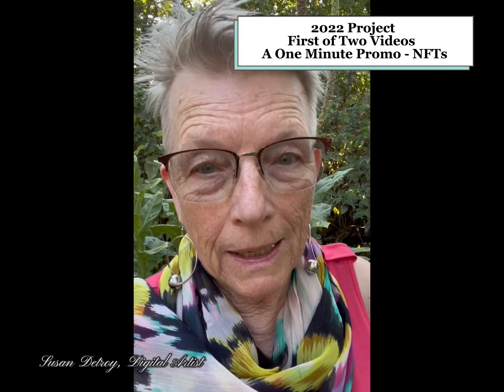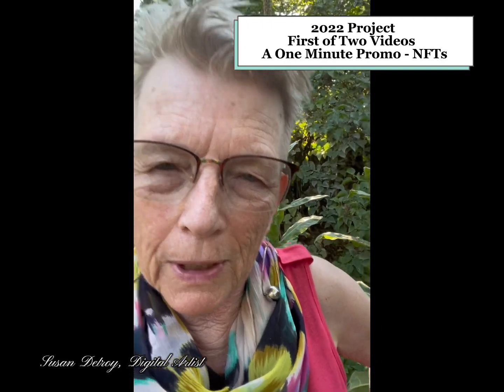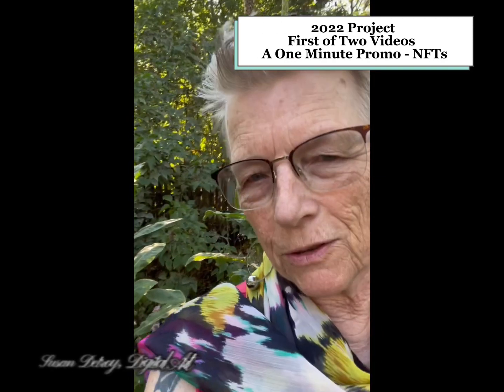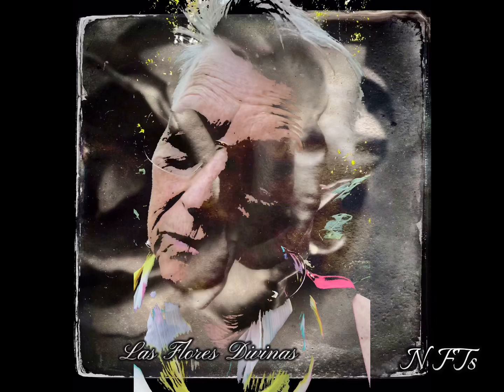My name is Susan Detroit and I am a visual artist. I'm taking a photo outside because I use nature in a lot of my art making. This video is going to show more of what I do — hard copy and NFTs.